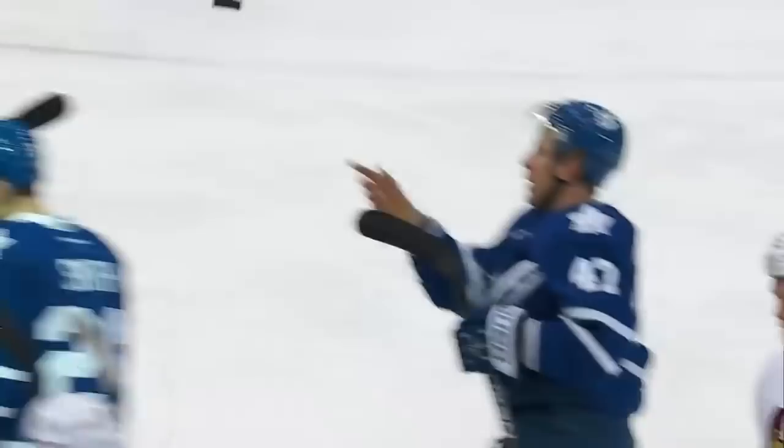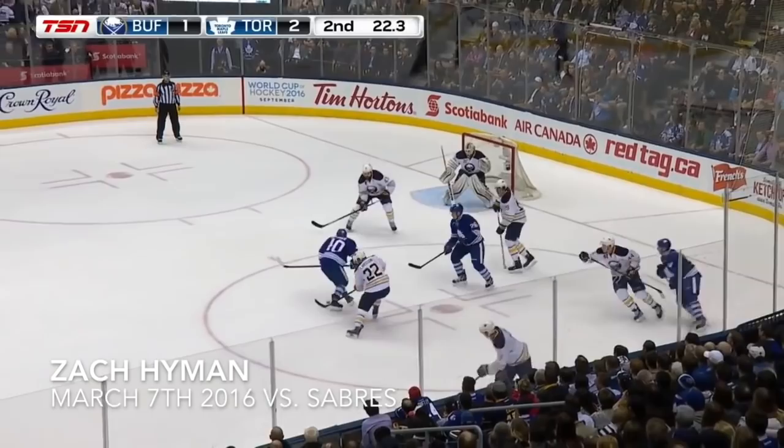Ryan Smith's shot was blocked there by McCabe. Free by Grafner — in shoots! Rebound Hyman out and scores! Zach Hyman, his first National Hockey League goal! Makes it 3-1 Toronto!